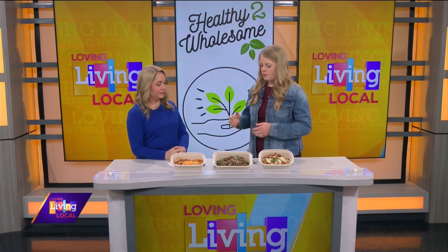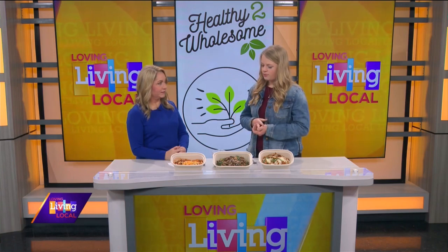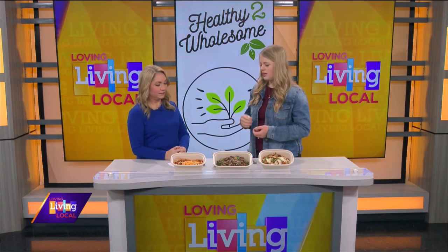The deadline is Thursday and then we spend the weekend shopping, preparing, putting it all together. And then pickup is the following Monday or Tuesday, depending on the pickup location that you choose.